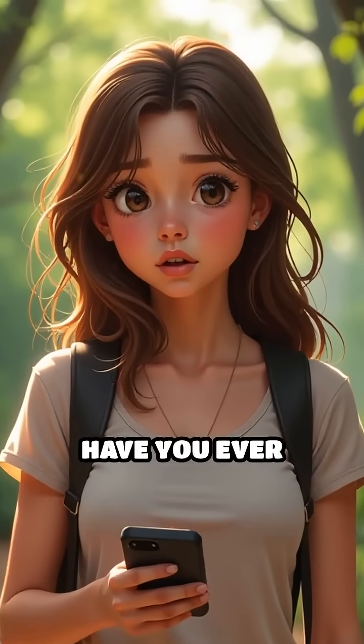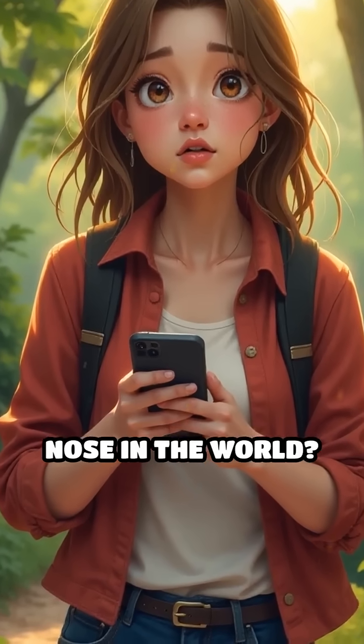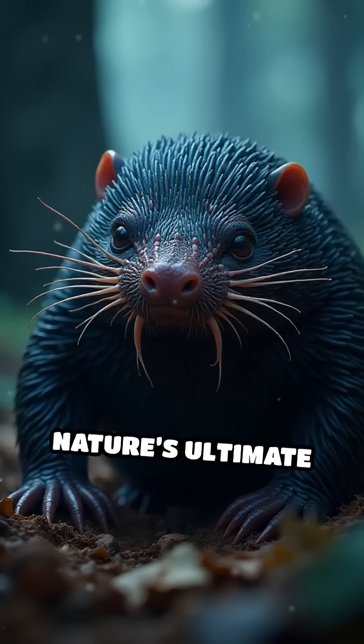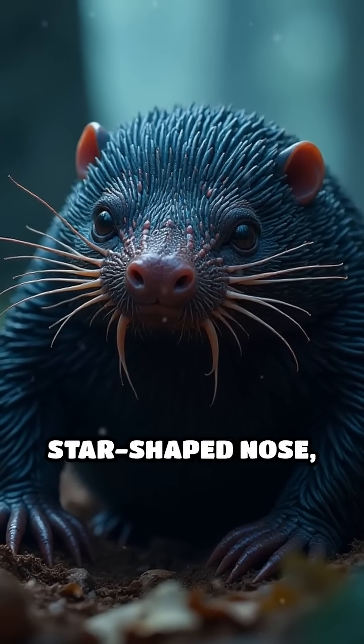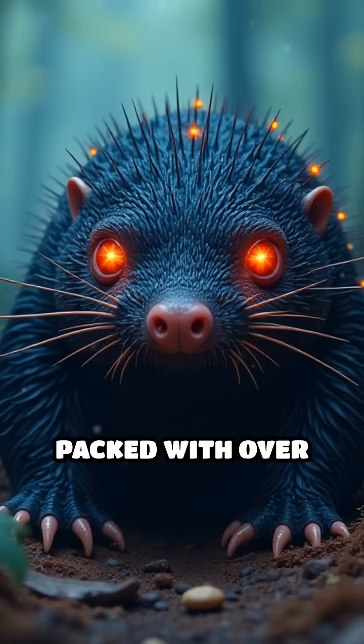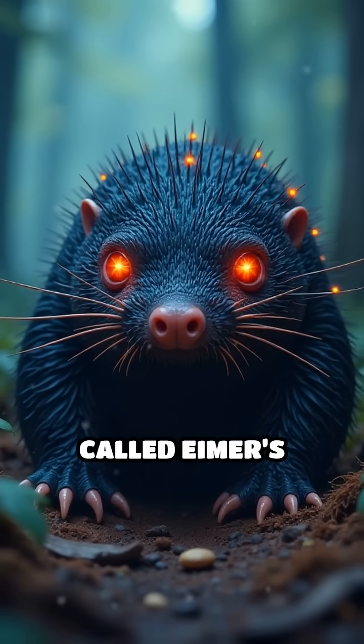Stop scrolling. Have you ever heard of the star-nosed mole? The animal with the weirdest nose in the world? Get ready to meet nature's ultimate speed detector. This tiny mole has a bizarre star-shaped nose, packed with over 25,000 super-sensitive touch receptors called Eimer's organs.